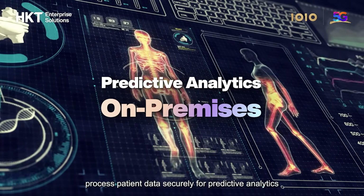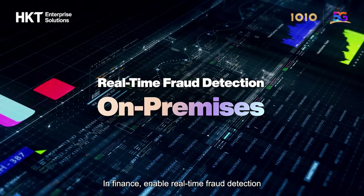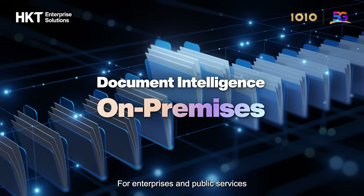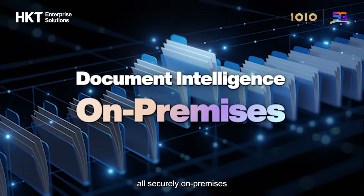In healthcare, process patient data securely for predictive analytics. In finance, enable real-time fraud detection. For enterprises and public services, transform sensitive document workflows and internal policy research, all securely on-premises.